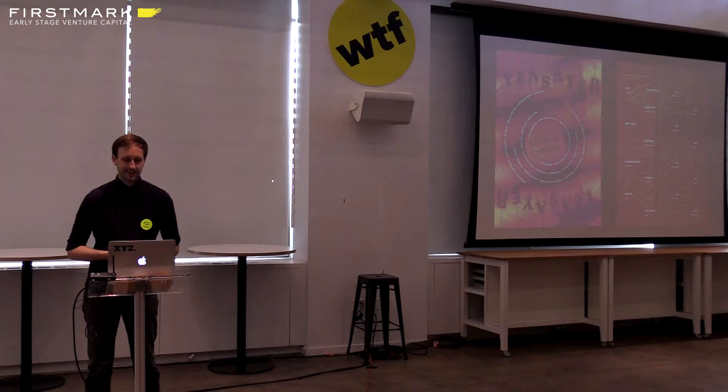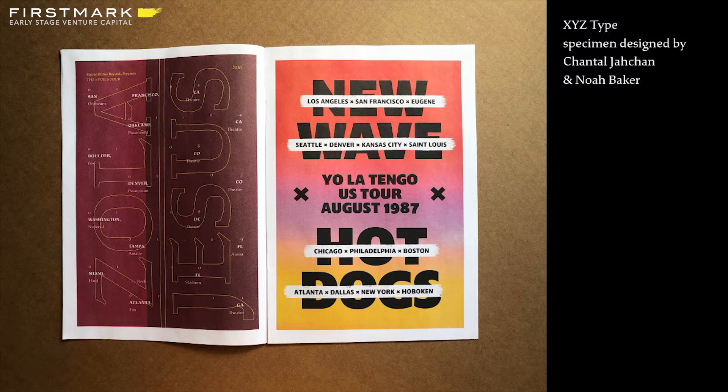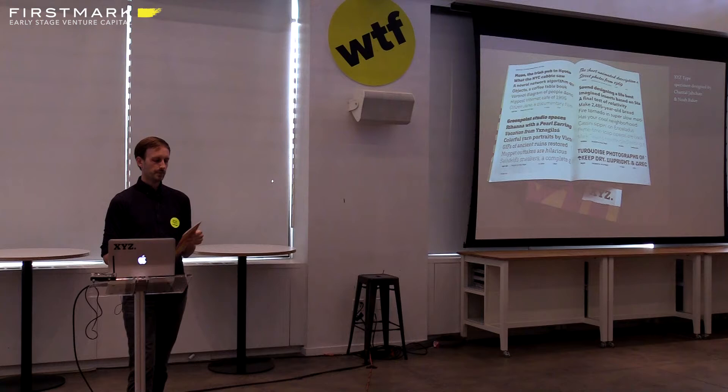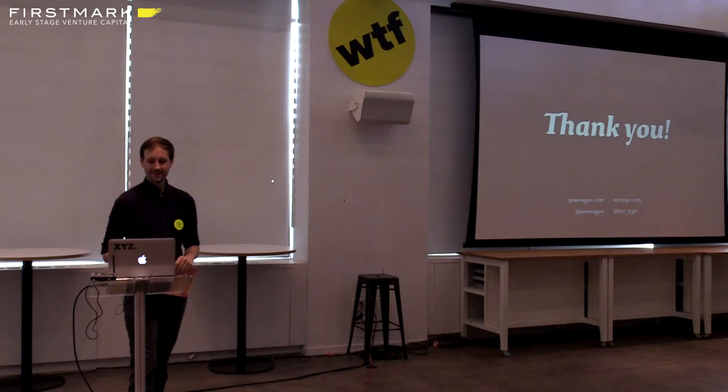They did some really interesting things with the typeface that I wouldn't have expected — essentially fake gig posters for different bands, using Study in ways I never would have expected, certainly ways that Rudolf Ruzika would not have foreseen at all. That's one of the joys of typeface design — seeing your work used in unexpected ways and seeing it grow to have a life of its own. I brought a bunch of these specimens here today, so grab one afterward along with some fun little stickers with an alphabet.